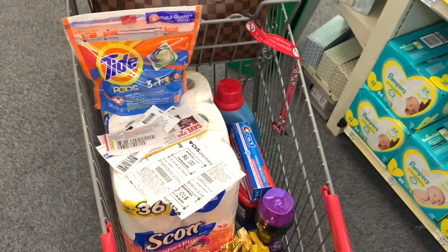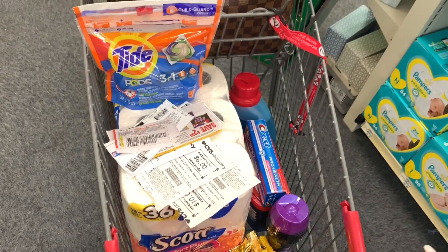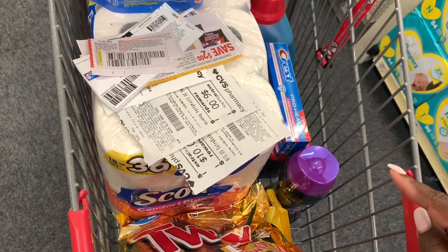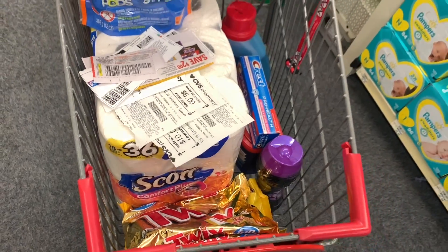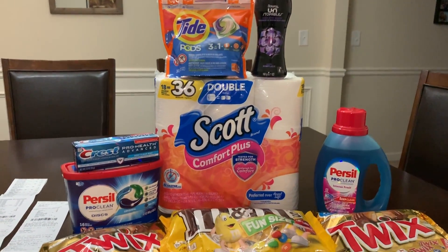So here's everything I'm picking up today: the candy, the toothpaste, and everything for my Spend $30 scenario. I have all my paper coupons, I'm using some digital coupons, and I have $16 in ExtraCare Bucks I'll be rolling into this transaction. Let's go check out!